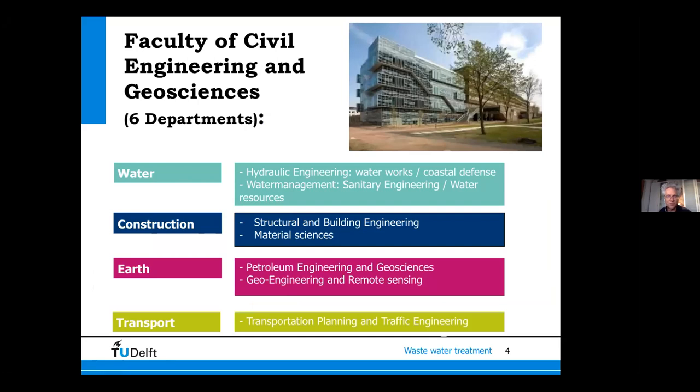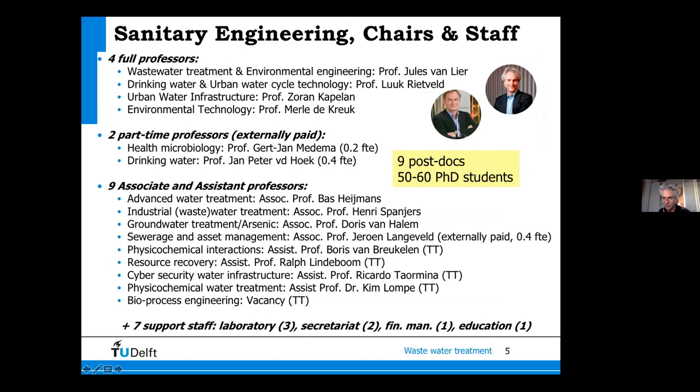Our faculty of civil engineering includes structural engineers, transport, hydraulic engineering, coastal defense, and water management. Within the Department of Water Management, we are the Section of Sanitary Engineering, which I head. My specialty is wastewater treatment technology and environmental engineering, and my colleague Luc Rietveld is professor of drinking water engineering and heads the department. We have about 15 staff members and 50 to 60 PhD students working across different fields of the water cycle.